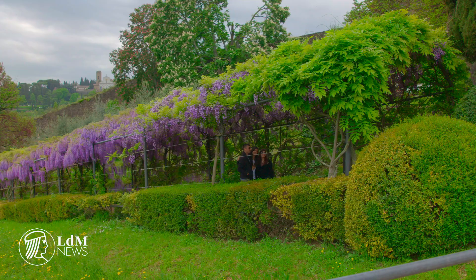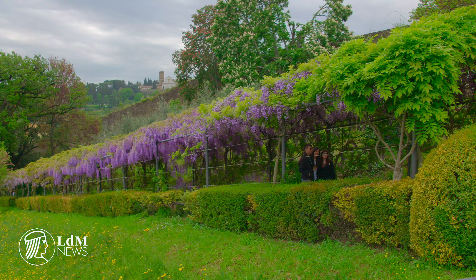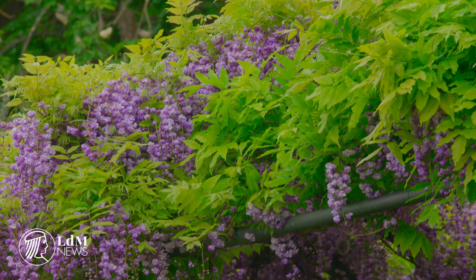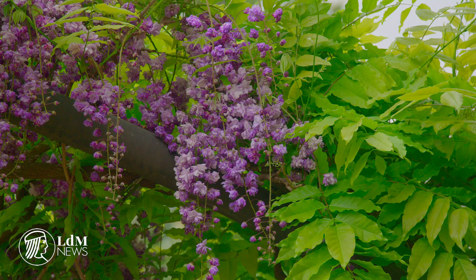Springtime at the Villa Bardini sees the garden painted with purple from the wisteria-covered pergola, which also offers panoramic views over the city. Villa Bardini is home to a fantastic garden that looks over the city and it's full of remarkable examples of flora as well as shady spots to relax in.